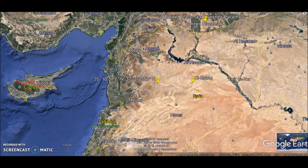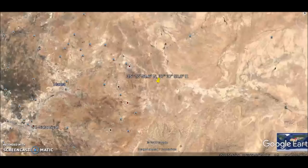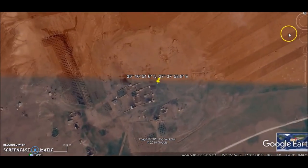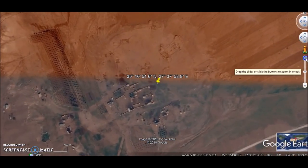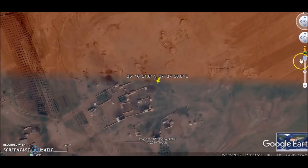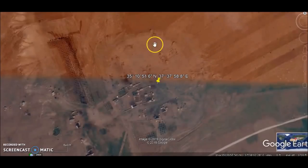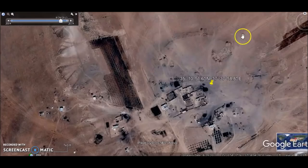Since we're making videos about ruins in the Syrian desert, here is a place called Tel al-Rada. You'll notice the Google image is kind of a double image - two different photos - but here is an image from 2013.